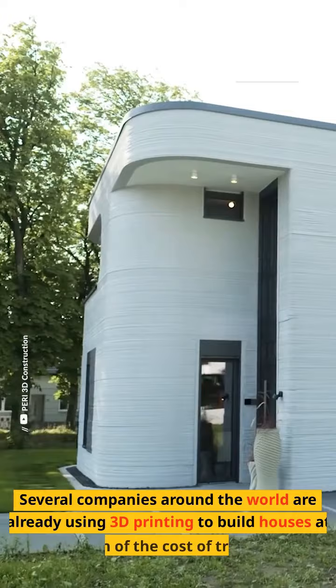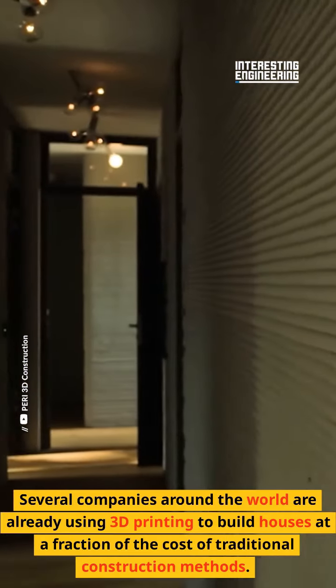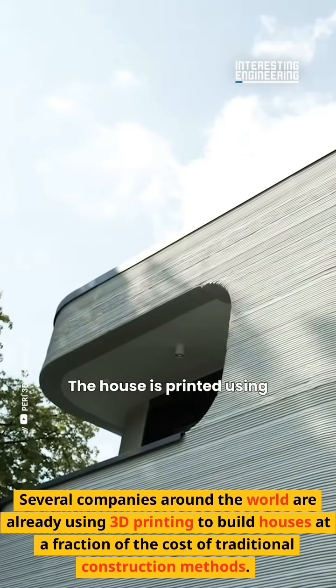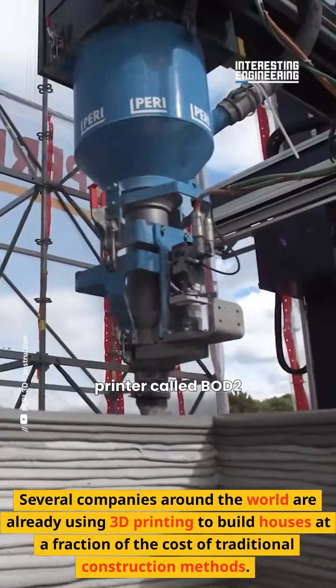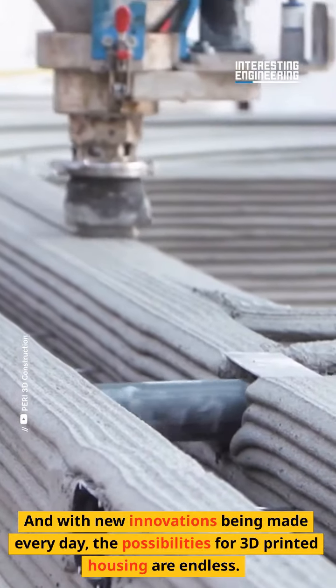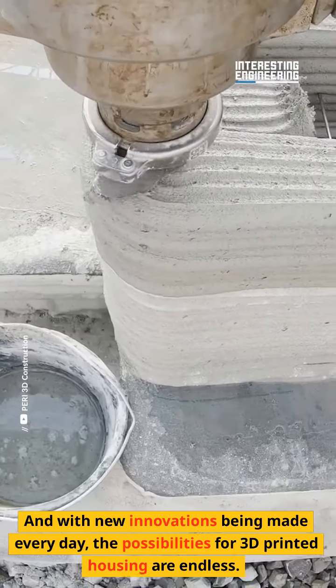Several companies around the world are already using 3D printing to build houses at a fraction of the cost of traditional construction methods. And with new innovations being made every day, the possibilities for 3D printed housing are endless.